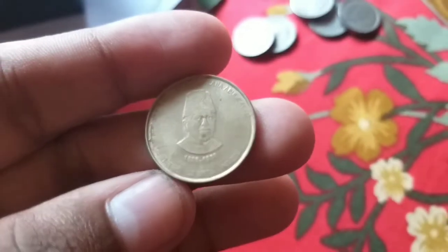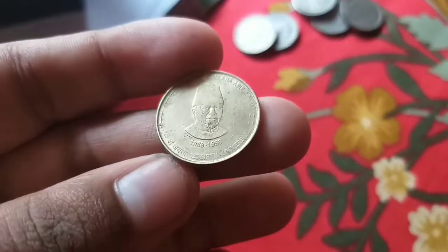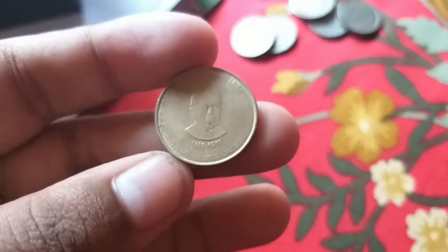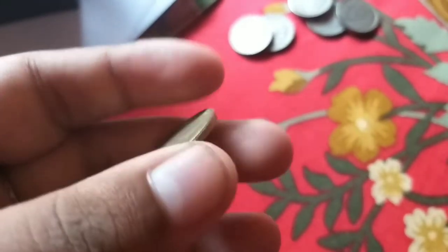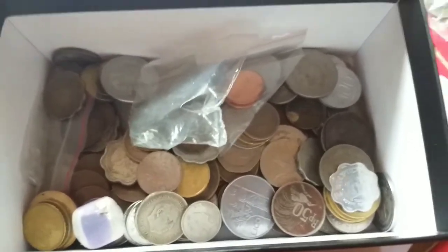This is from Maulana Abul Kalam Azad birth centenary, 1888 to 2018. These are the world coins.